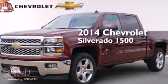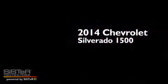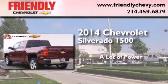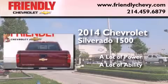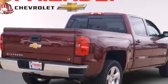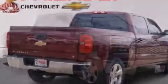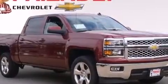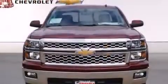This is a brand new 2014 Chevrolet Silverado 1500. Its top features and packages include the convenience package, a navigation system, traction control and stability control systems, and hill start assist.